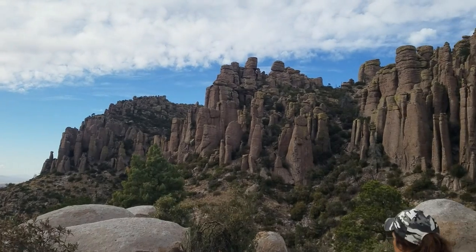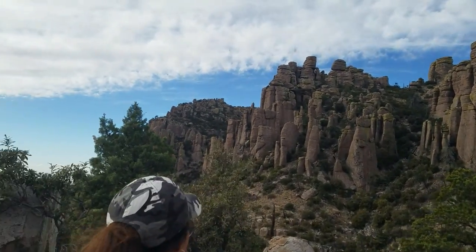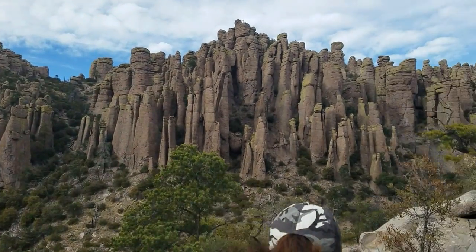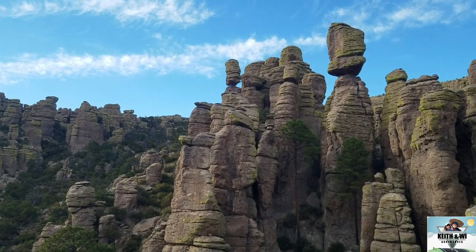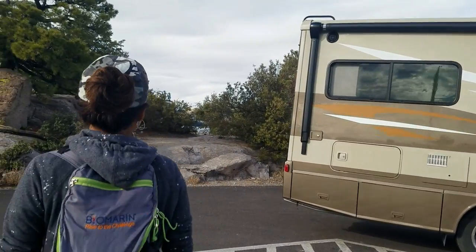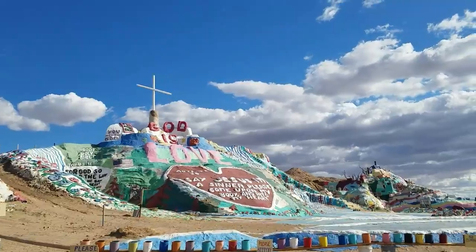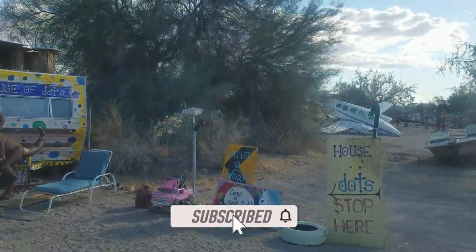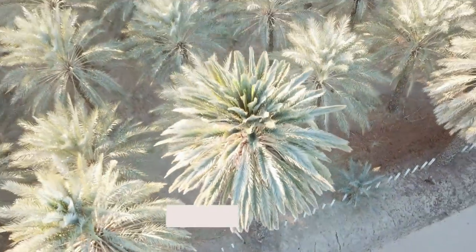We made it back to Echo Canyon Trail and we are in familiar territory from yesterday, except it's a lot windier. Thank you for watching Keith and Wee Adventure. On our next video, we are going to South Fashion Mountain and Slab City. Don't forget to subscribe and click the bell so you get notification of our next video. Ciao!